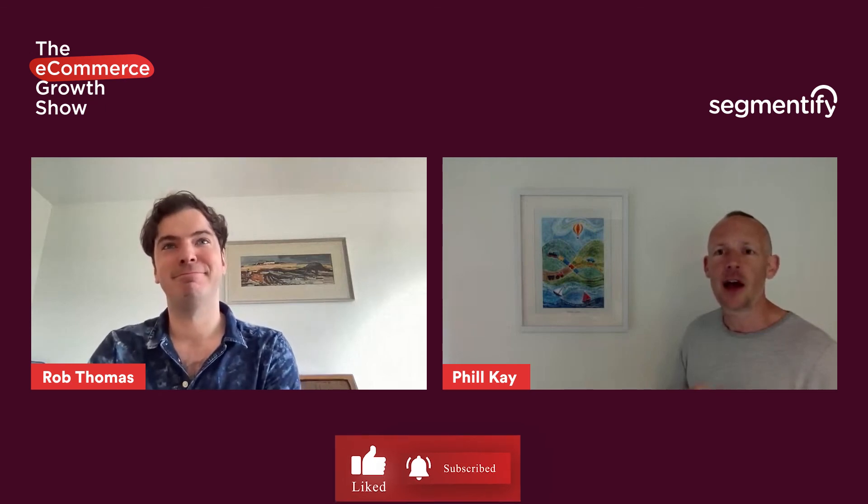Thank you so much Rob for your time. Thank you everyone for listening and watching. If you want to be involved or check out all the shows, just sign up at segmentify.com/EGS. If you've got any topics you want us to research and talk about, just give me a shout at phil@segmentify.com. Have a wonderful day or evening, whatever you're doing. Thank you again Rob for a great chat — and all the best to everyone.